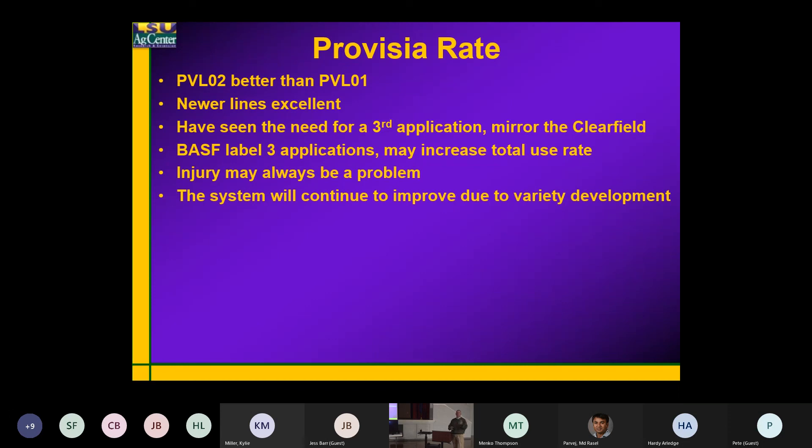With the Clearfield system, we had two shots of NewPath and found out real quick we needed a third application. That's when they came with Beyond. BASF is probably going to label three applications — if you split that out, that's roughly 10 + 10 + 10 ounces.